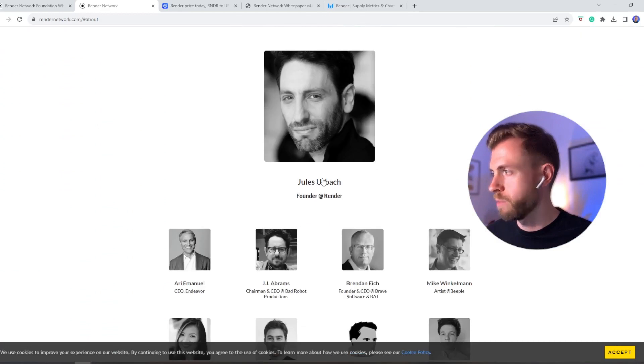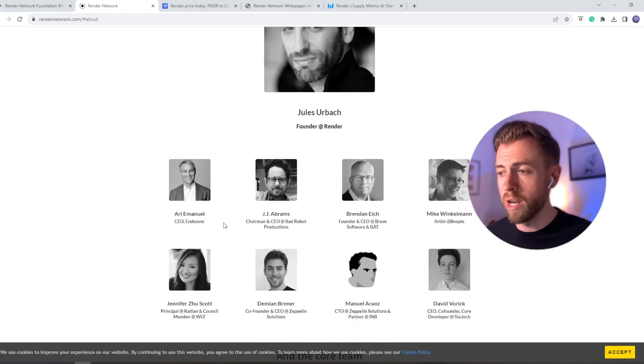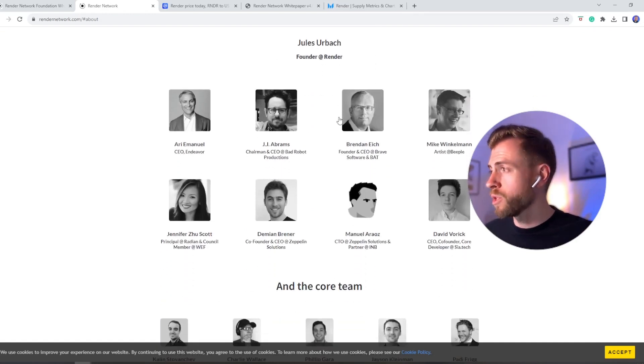Going back to the team, it is led by Jules Erbak, who has vast experience in computer graphics streaming and 3D rendering. At only 18, he created the web's first ever 3D video gaming platform. And if that wasn't impressive enough, people sitting on the board of Render include JJ Abrams — the award-winning director — Mike Winkleman, better known as Beeple in the crypto community, the NFT artist who sold an NFT for $69 million, and also the founder of the Brave Browser, another crypto project trying to decentralize the web browsing experience.